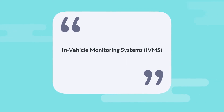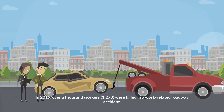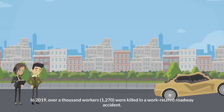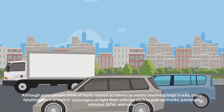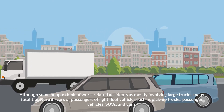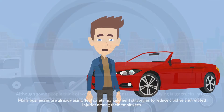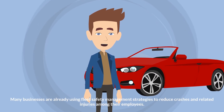In-Vehicle Monitoring Systems: In the United States, motor vehicle accidents constitute the largest cause of work-related fatalities across all industries combined, according to BLS data. In 2019, over 1,270 workers were killed in a work-related roadway accident. Although some people think of work-related accidents as mostly involving large trucks, many fatalities involved drivers or passengers of light fleet vehicles such as pickup trucks, passenger vehicles, and vans. Many businesses are already using fleet safety management strategies to reduce crashes and related injuries among their employees.